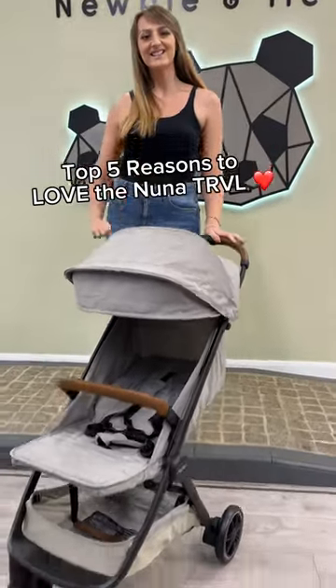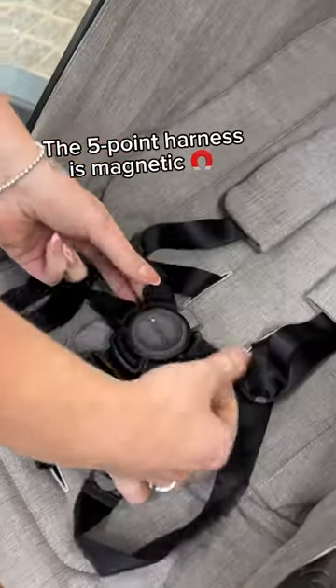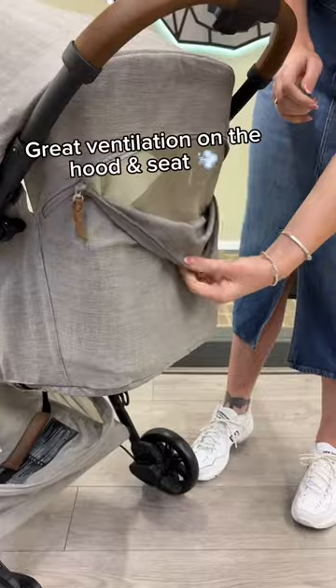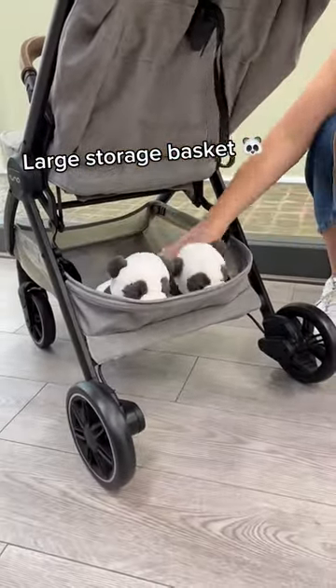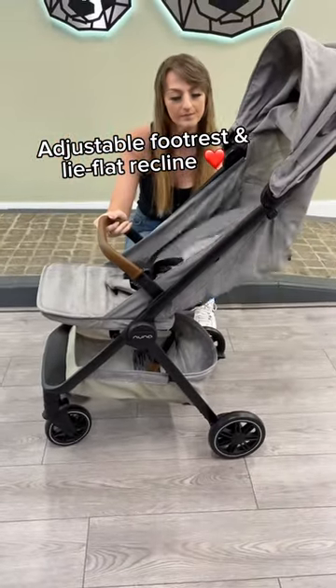Top 5 Reasons to Love the Nuna Travel. The harness has a magnetic buckle. There's great ventilation in the canopy and the back of the seat. It's a good-sized basket for storage. The footrest is adjustable and it has a lie-flat recline.